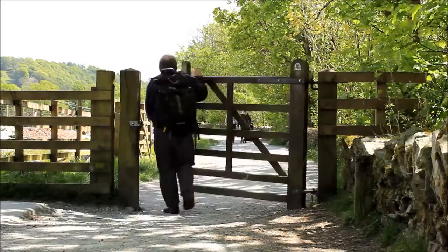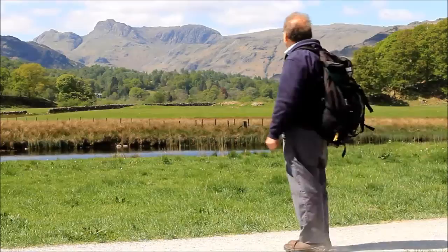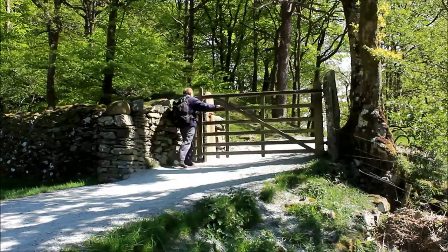From Elterwater I'm going to walk alongside the river to Skeleth Bridge. It's a delightful walk and you get this stunning view of the Langdale Pikes, and when we get near to Skeleth Bridge we go through this gate for a stroll through the woods.